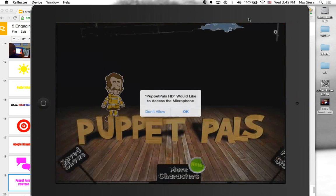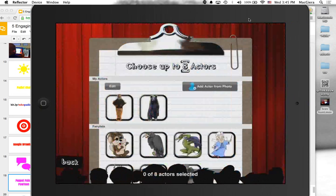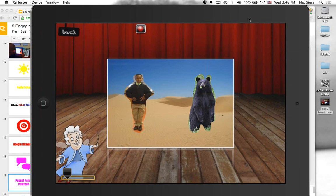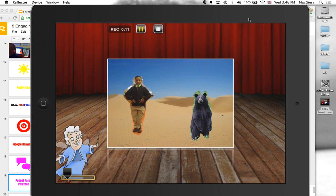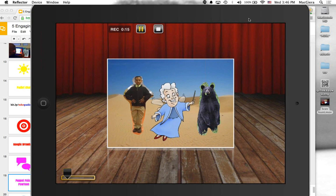Puppet Pals is an amazing app that allows you to basically make a puppet show. You can cut out different images or use characters. I click 'press to start' and I can add actors — this is actually a picture of one of my students, Jalen, who cut himself out, plus a brown bear cut from the internet, and a fairy godmother. I'll put them in the desert setting and hit record.